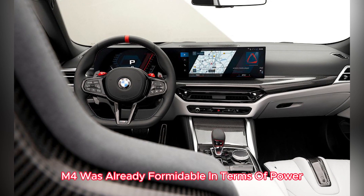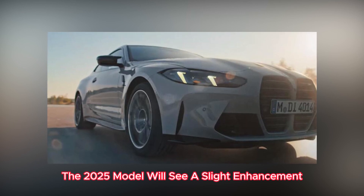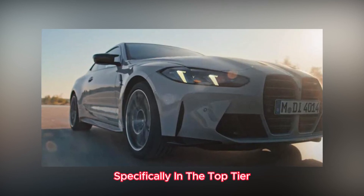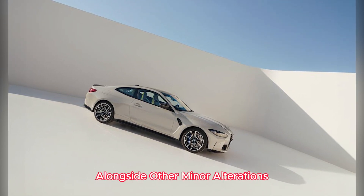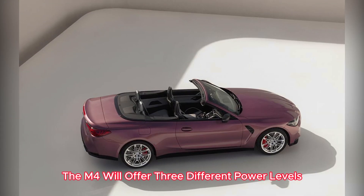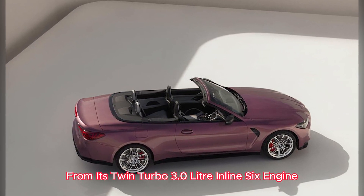While the BMW M4 was already formidable in terms of power, the 2025 model will see a slight enhancement, specifically in the top-tier competition X-Drive configuration. Alongside other minor alterations, the M4 will offer three different power levels from its twin-turbo 3.0-liter inline-six engine.